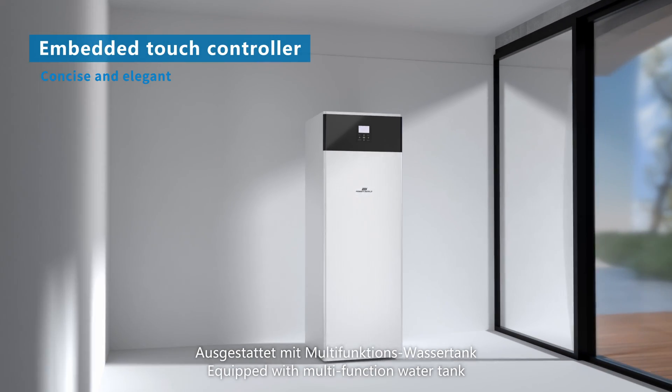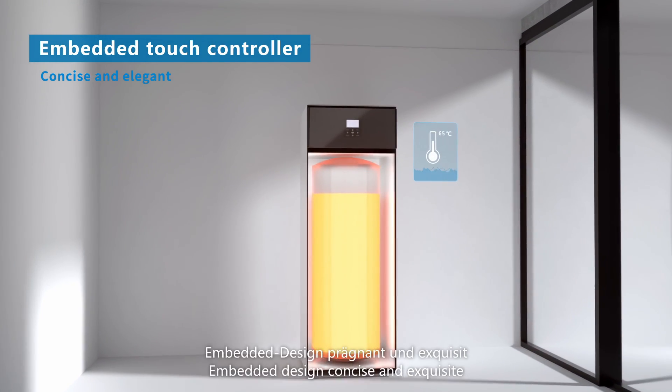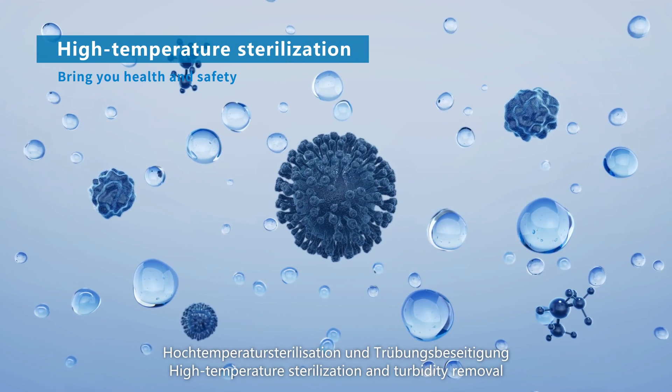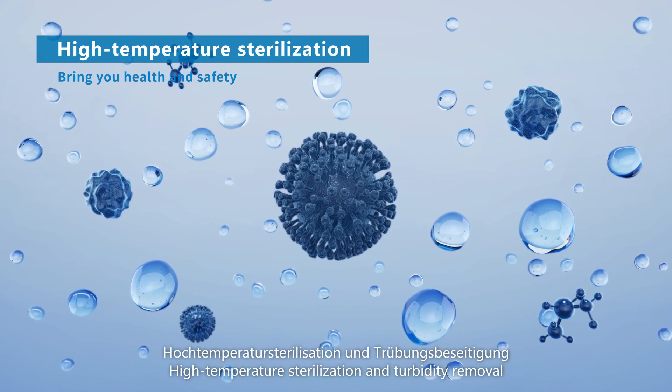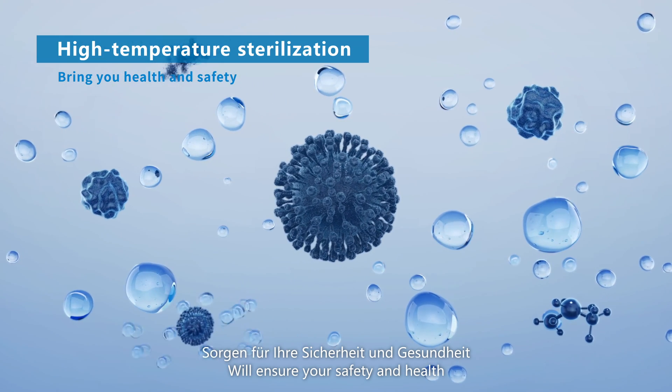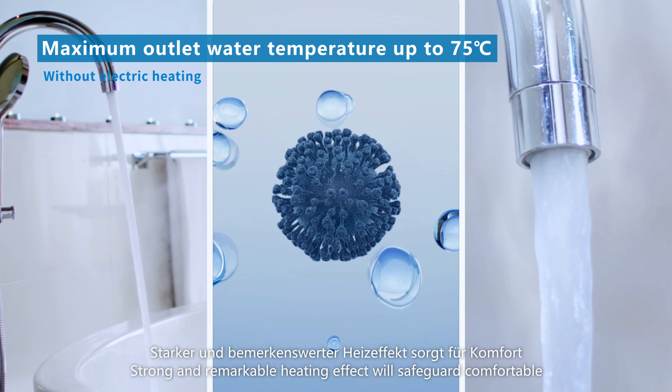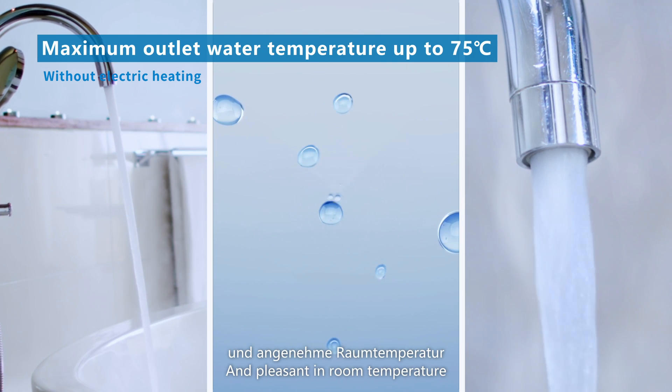Equipped with integrated water tank, embedded design, concise and exquisite. High temperature sterilization and turbidity removal will ensure your safety and health. Strong and remarkable heating effect will safeguard comfortable and pleasant room temperature.